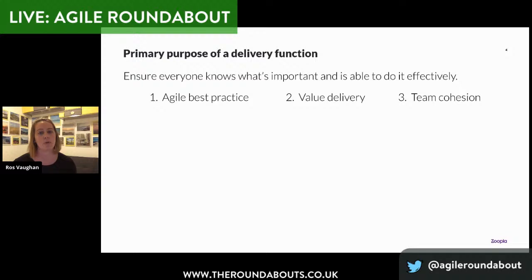Agile best practice includes early and continuous delivery, iterative design and development, inspect and adapt mentality, and reducing waste. For value delivery — are teams able to focus on the most important things? Are they able to do just-enough, just-in-time planning to respond to change, and break work down so that when they start something they're not immediately blocked or have to context switch? And then there's team cohesion — that X factor of bringing a group of individuals together to work collaboratively, to have good communication, and to trust and support each other. When I started to think about how to measure the impact that delivery was having within Zoopla, I started to think about how to measure these three areas.